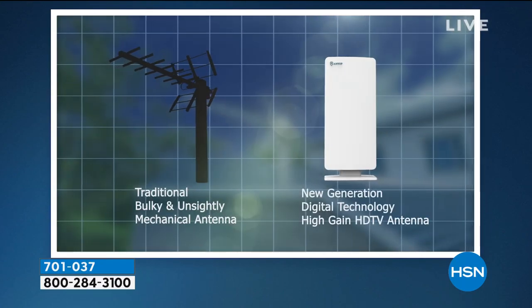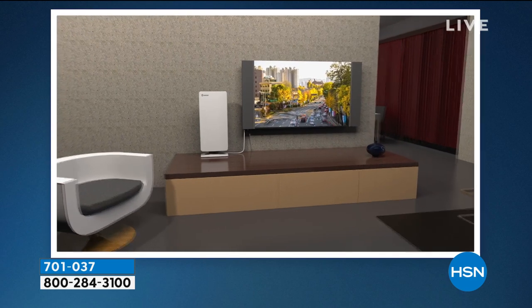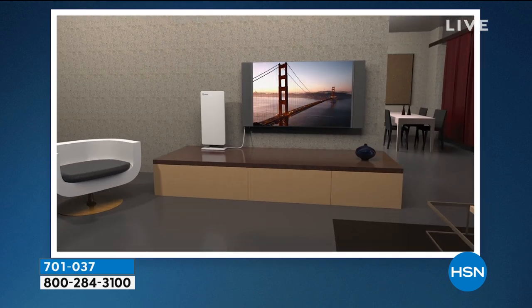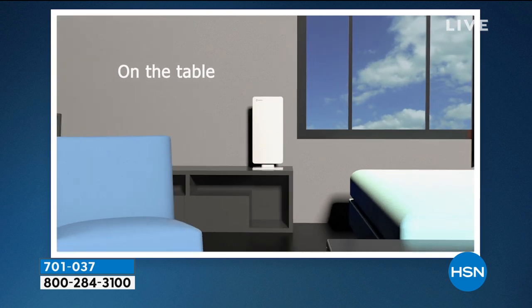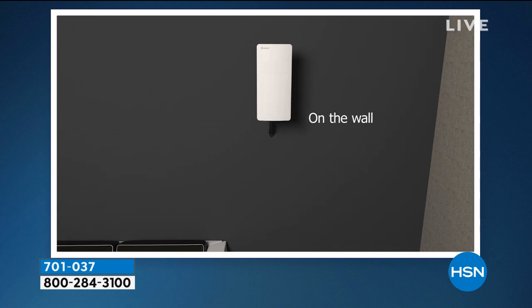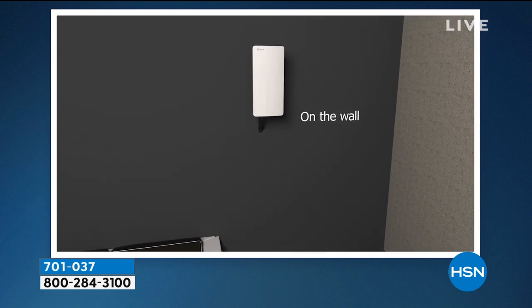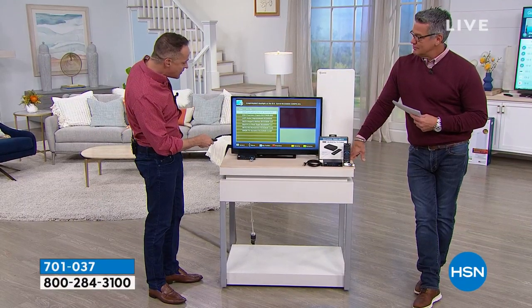Antop is the number one manufacturer of antennas in America. They do an extraordinary job and their customer service is great. 1-844-FREE-TV-ZERO — you don't have to remember that number, it's going to be in your box when you get home. That number allows you to ask any question you have.